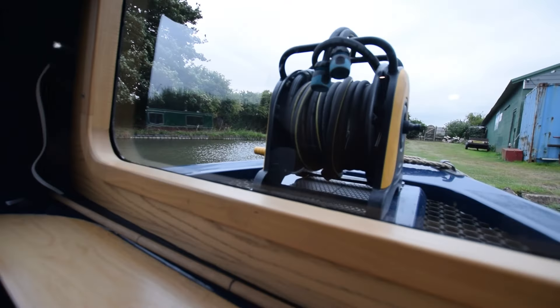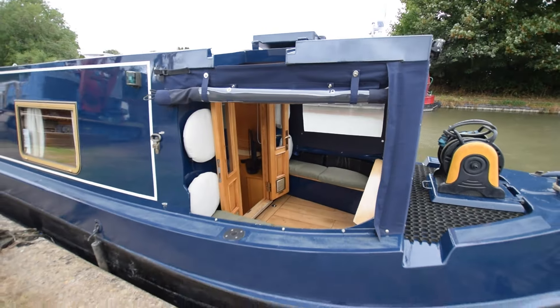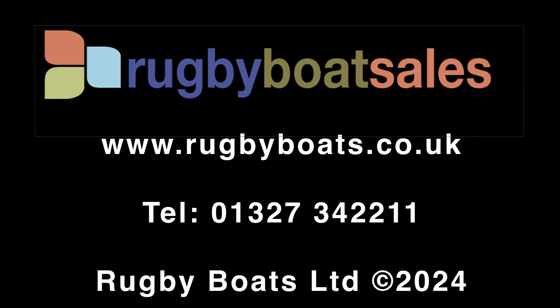So there we go — a stunning boat in my opinion. For further photographs, a fully downloadable colour brochure, and the price, go to our website: www.rugbyboats.co.uk.